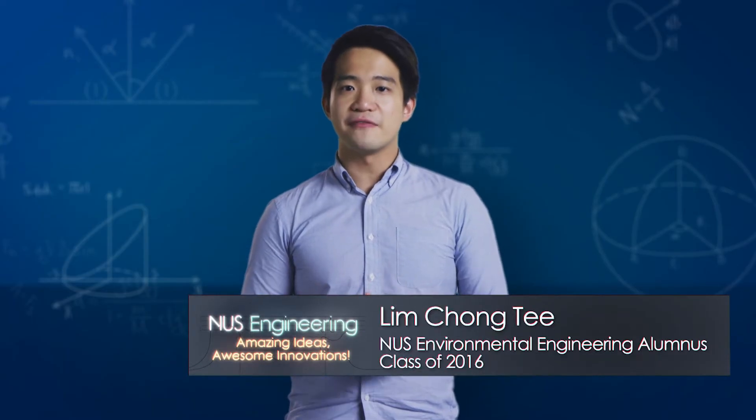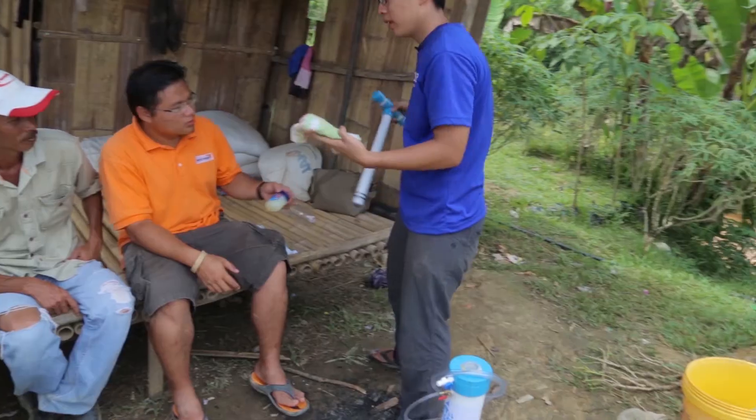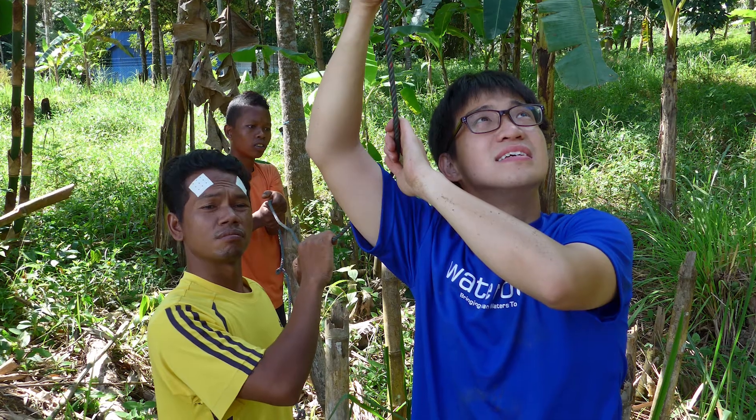Water Room was first started when I met Vincent at the Water Innovation Accelerator programme organised by NUS and PUB. After realising our common goals, we decided to join forces and design a portable water filtration solution meant for humanitarian purposes in rural regions as well as disaster relief zones.